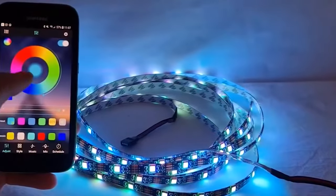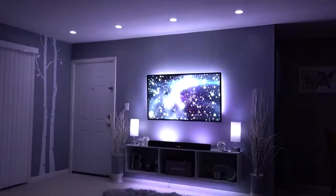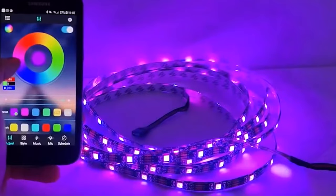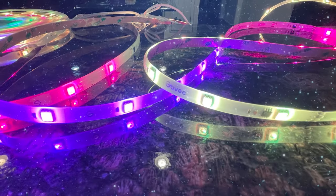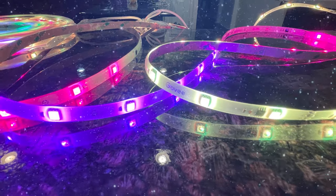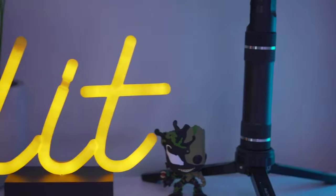RGBIC light strips, with IC standing for Independent Control, can display more than one color at a time, unlike RGB lights which can only show one color. That means that with the Govee app you can customize different segments of the strip to show different colors or create lighting effects that look like the lights are jumping, cascading, or chasing one another, with individual diodes turning on and off, changing color rapidly for a rolling or snake-like effect. There are dozens of preset scenes and up to 11 music modes you can choose from, making these great for your gaming setup.